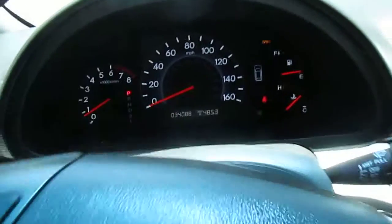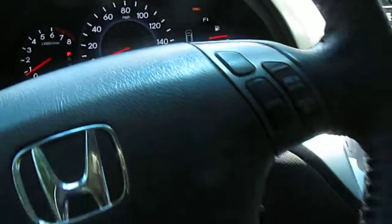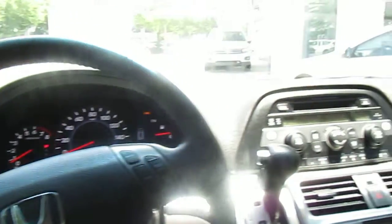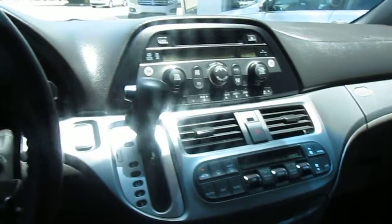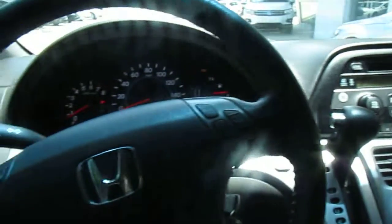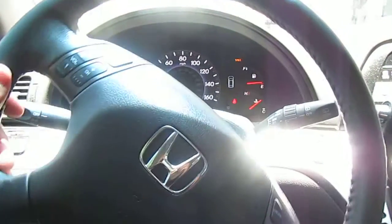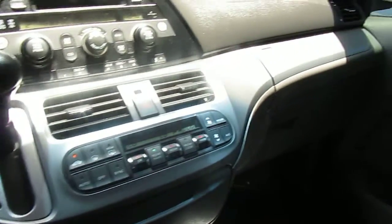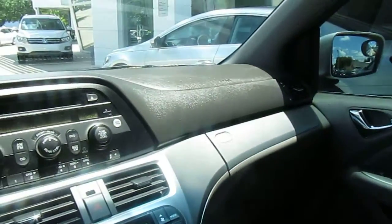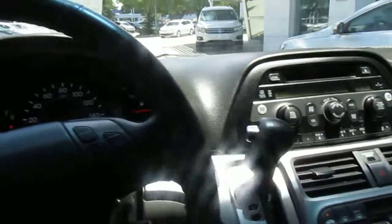It has 34,000 miles on it. My name is Dave Navarro, I'm the used car guy — please give me a call at 239-333-8778 if you have any further questions. All of our vehicles are trades; we do not buy any auction vehicles, which is something we're proud of. Give me a call — Dave Navarro, 239-333-8778. Thank you.